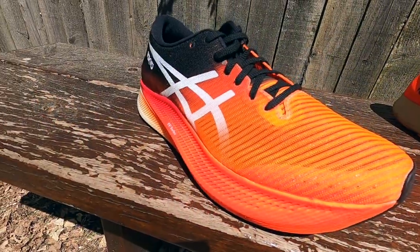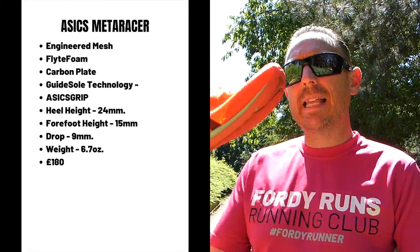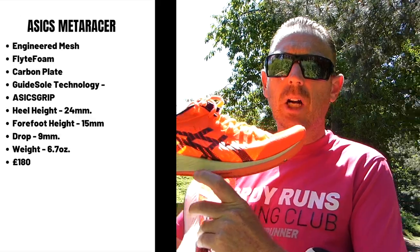The MetaSpeed Sky has a full carbon plate and the ASICS Grip on the outside — the same stuff you find on the Trabuco Max trail shoes. This is their marathon racing shoe with a full-length carbon plate. Then we go down to the MetaRacer, which is my favorite 10K shoe of last year. It's more of a racing flat but it does have a bottom-loaded carbon plate with the FlightFoam midsole, and it is quite a firm ride. It has a low stack and a super breathable upper.